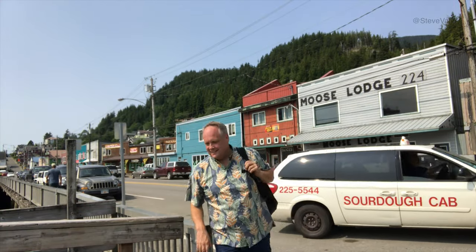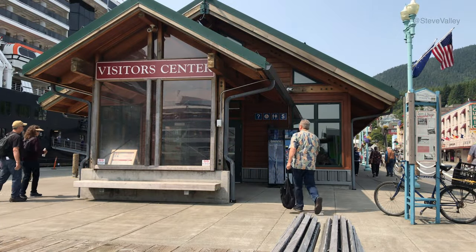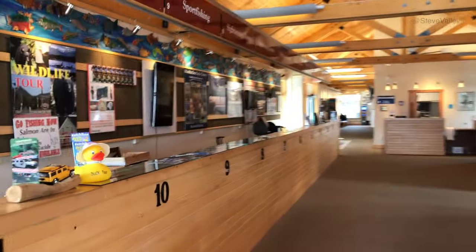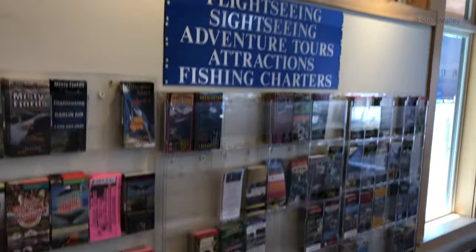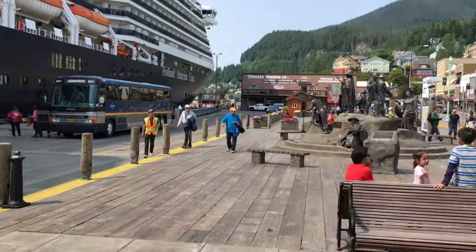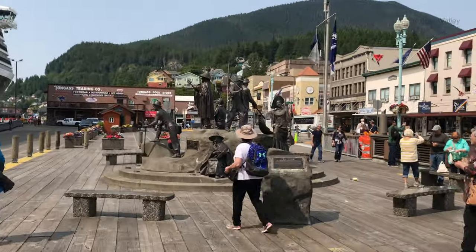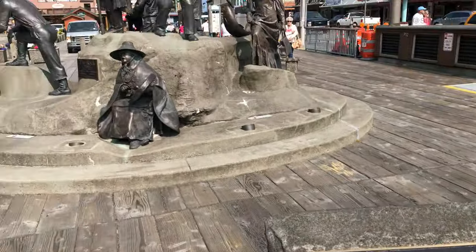Once I arrive at the main cruise dock, I like to visit the Ketchikan Visitor Center. I find it's very informative and helpful in finding out what events and activities are available for the day. They have plenty of brochures, too. But it's what's on the other side of the building that I find of interest — a famous monument sculpture that's usually the starting point for most visitors. It's called The Rock, and it tells the story of how Ketchikan came to be.